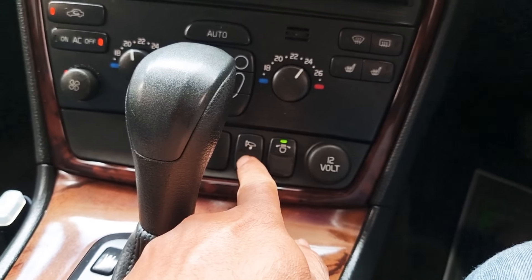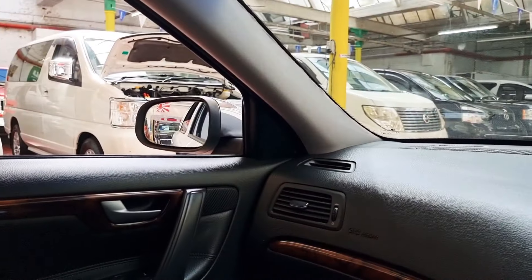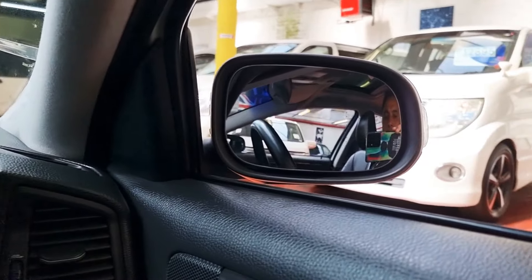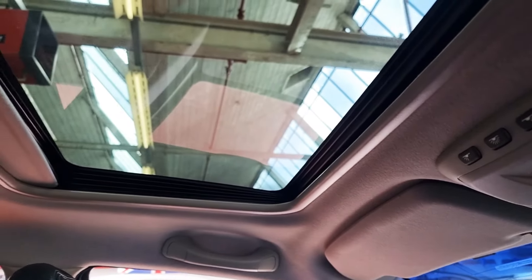To fold the mirrors, the buttons are here — let's press that. And the sunroof — great, that's working too.